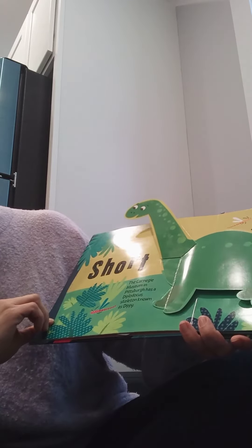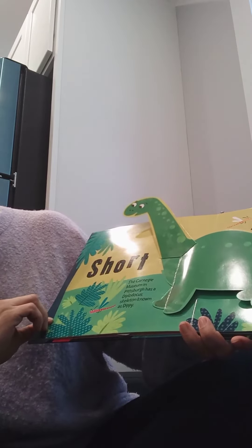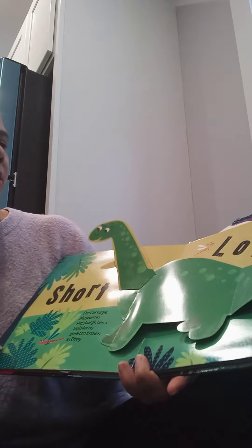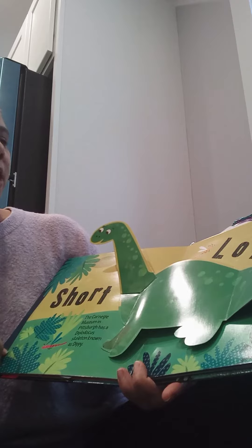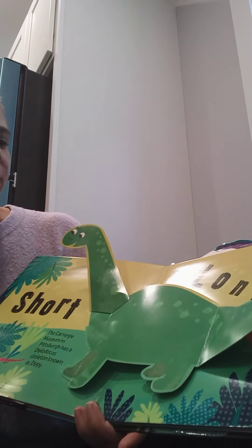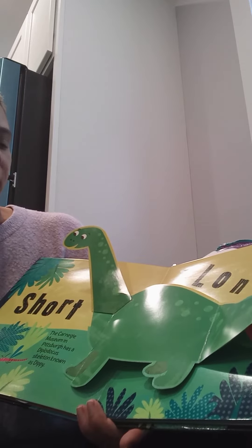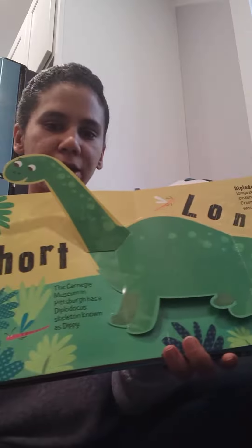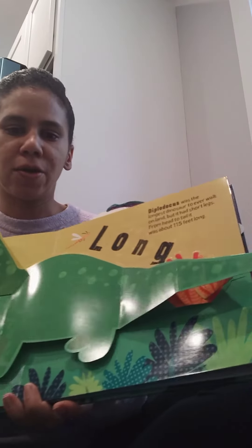The Carnegie Museum in Pittsburgh has a Diplodocus skeleton. Diplodocus was the longest dinosaur to ever walk on land, but it had short legs. From head to tail it was about 150 feet long. You can see the long neck and the long tail.